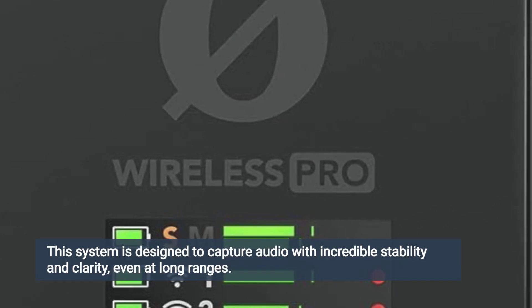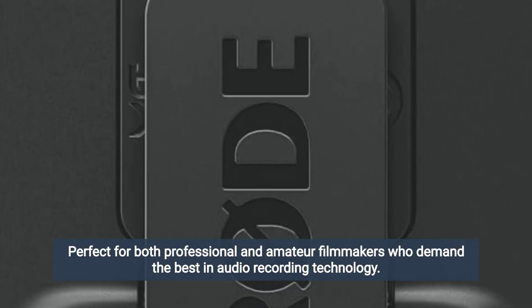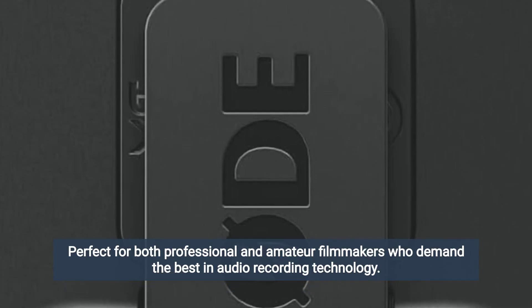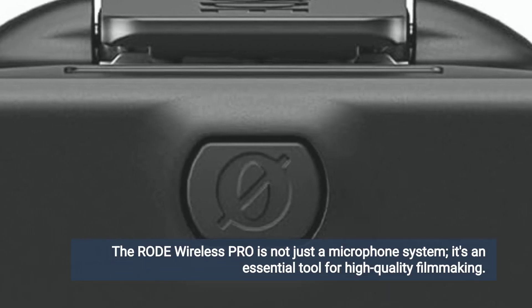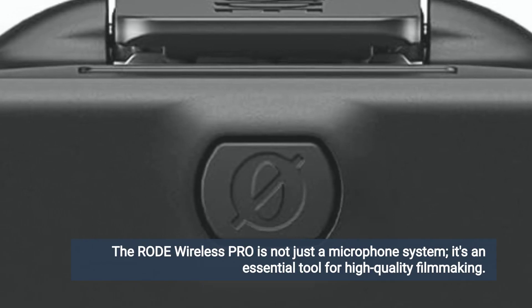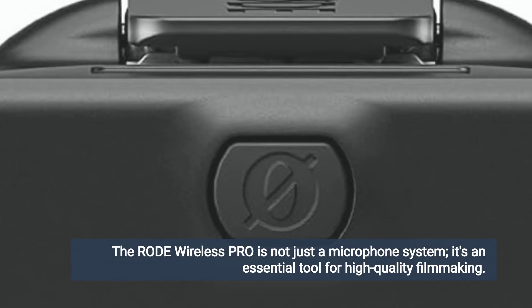This system is designed to capture audio with incredible stability and clarity, even at long ranges. Perfect for both professional and amateur filmmakers who demand the best in audio recording technology. The RØDE Wireless Pro is not just a microphone system — it's an essential tool for high-quality filmmaking.